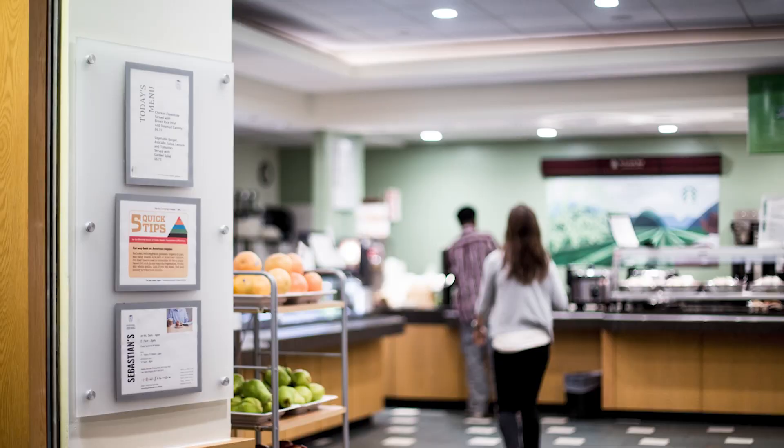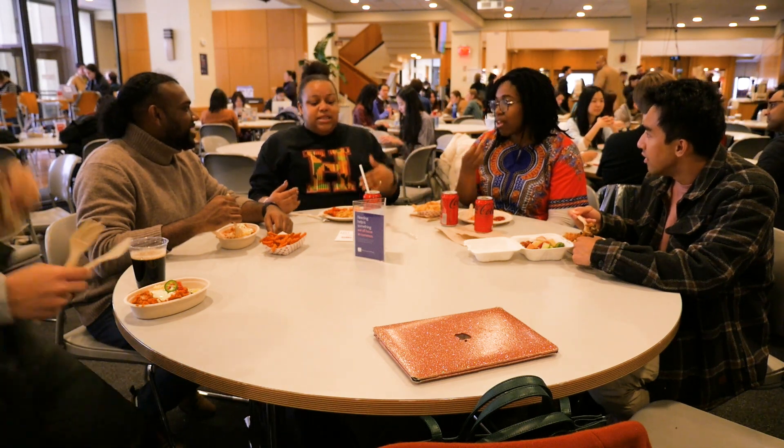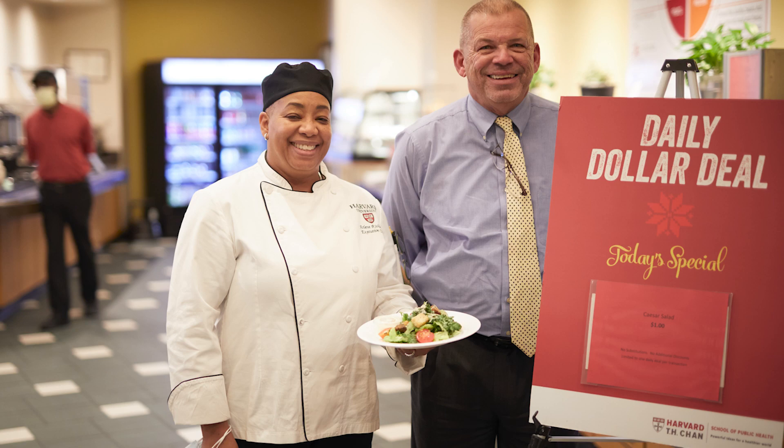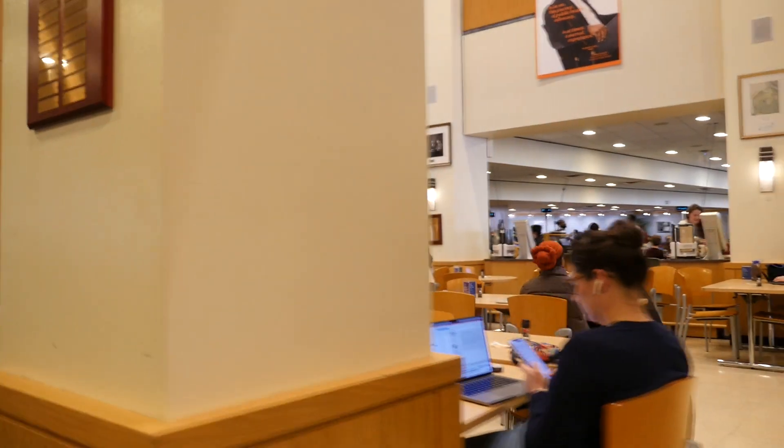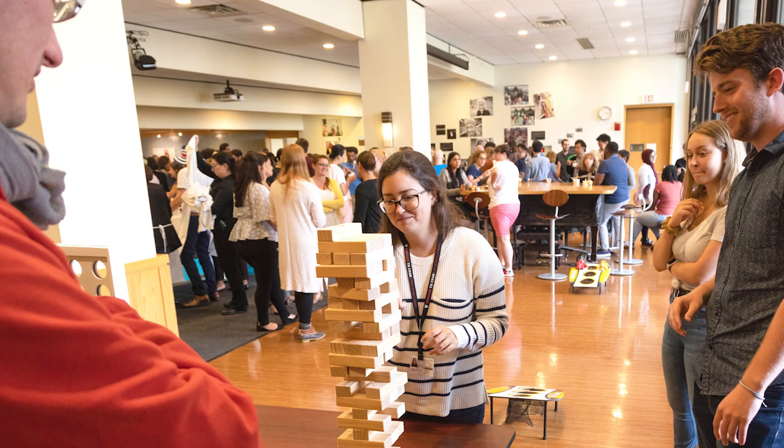And of course, the centerpiece of Kresge is Sebastian's Cafe. It's always humming. Sebastian's offers many affordable and delicious meals for breakfast and lunch, with options for vegetarian, allergen-free, and other specialized diets. The school also hosts large events in the cafe.